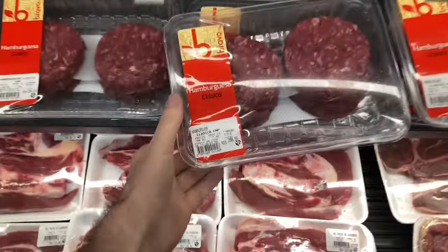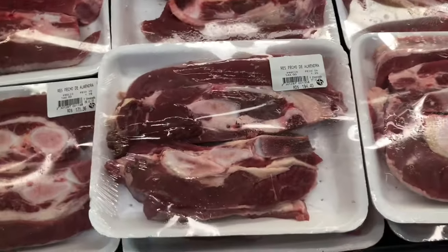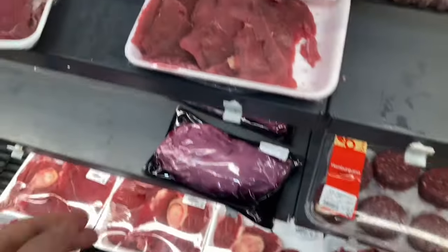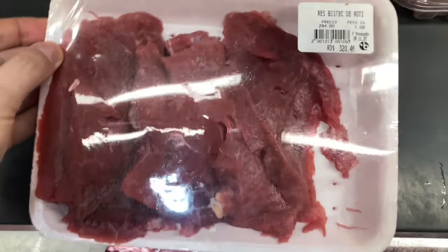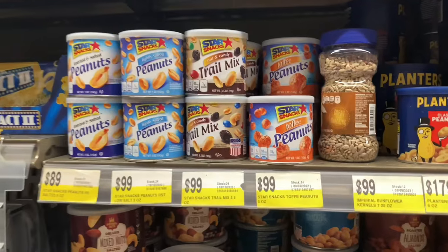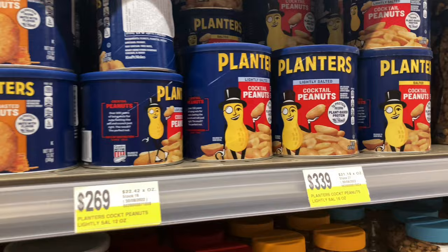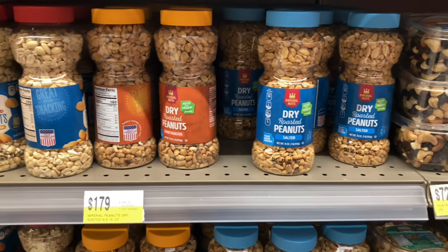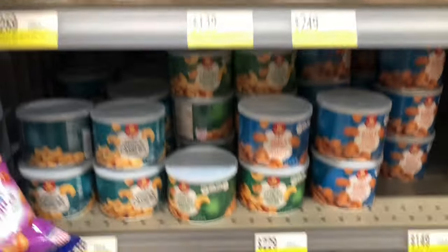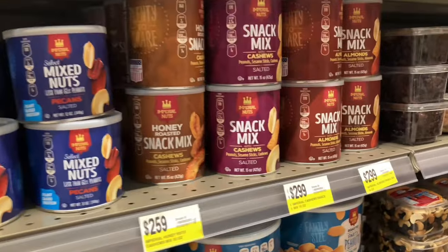In our experience over several months, we found a very high occurrence of being charged too much at the checkout, with the prices on products not being reflected in what we were charged. We made a habit of always checking our receipts, and we've probably had a fair amount of money refunded to us by customer services in those supermarkets.